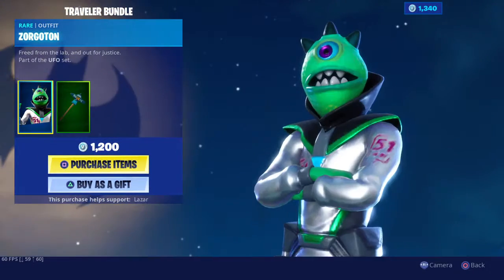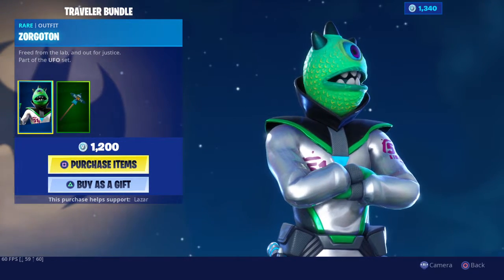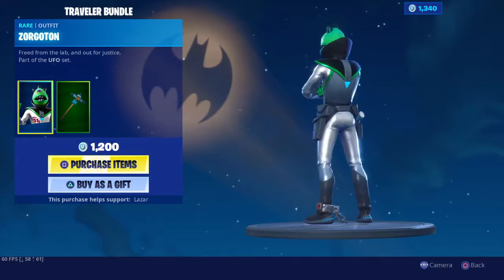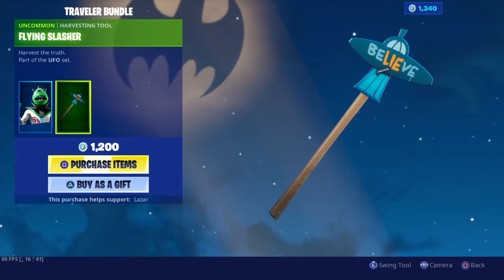So we got all that stuff. We have the new traveler bundle. Sergotten. And the believe flying saucer.